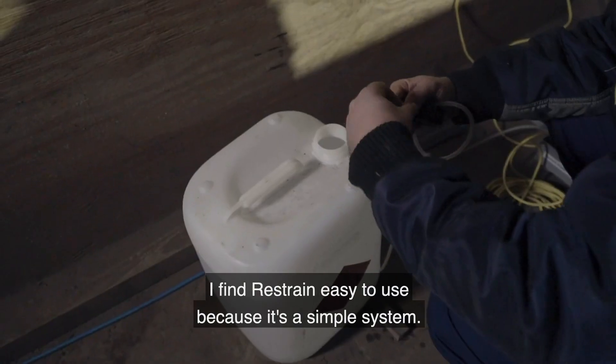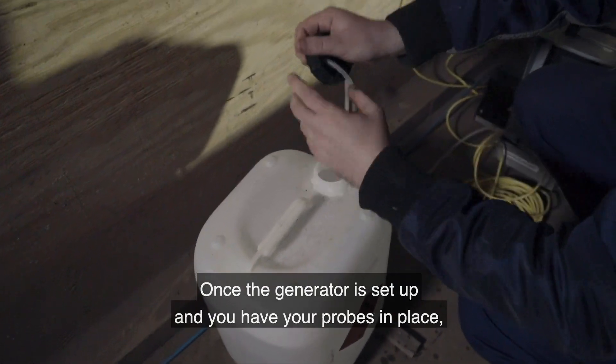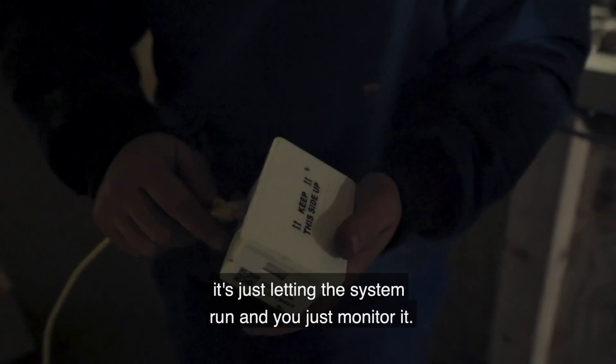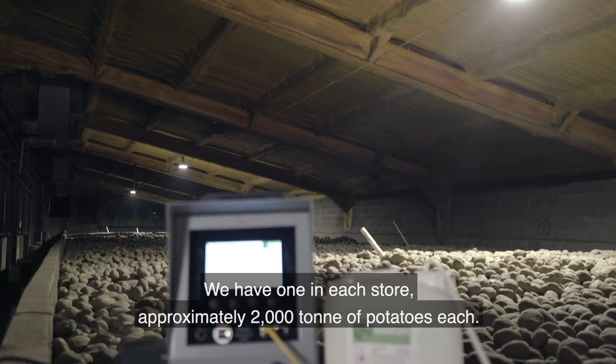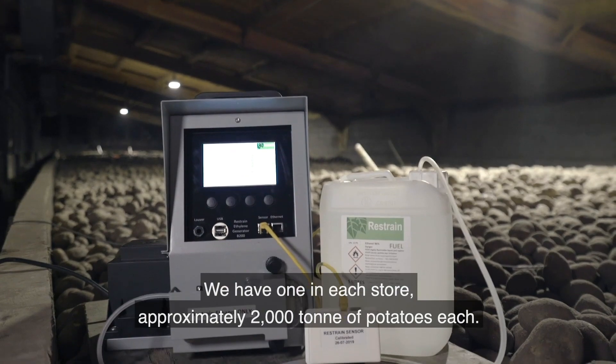I find Restrain easy to use because it's a simple system. Once the generator is set up and you have your probes in place, it's just letting the system run and you're just monitoring it. We have one in each store, approximately 2,000 tonnes of potatoes each.